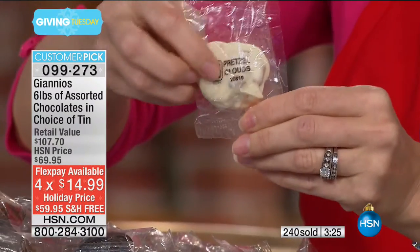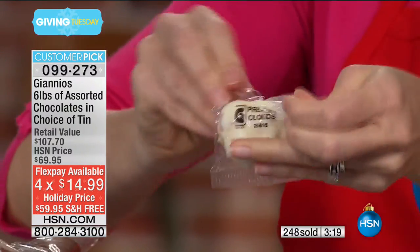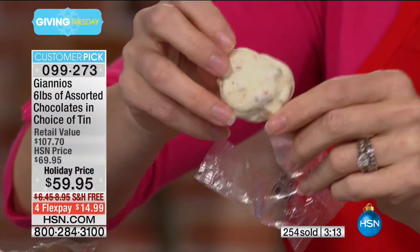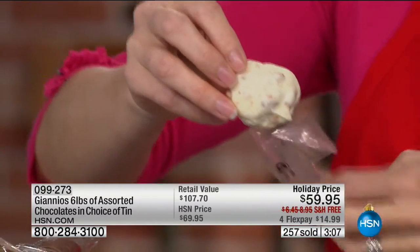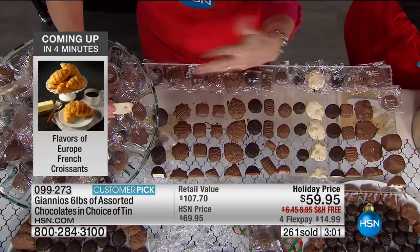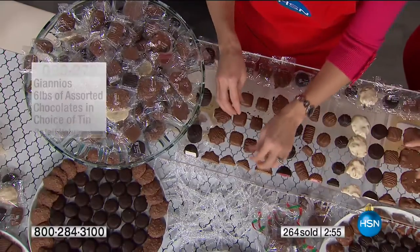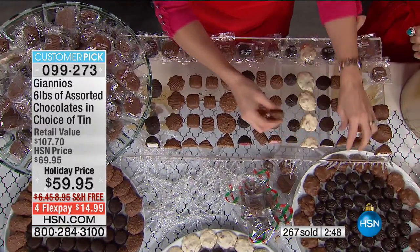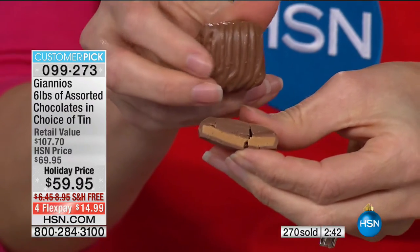To individually package each and every one and then individually label each and every one — so when I go for this one and open it, I know I'm getting the freshest, individually wrapped pretzel cloud I could possibly get. By the way, there's a six-month shelf life on these, so you are perfectly fine to keep this through the winter season on into spring and summer — I promise you it won't last. None of these are throwaways, these are all the number one sellers at Gianna's. Fourteen flavors in equal parts — about a half a pound of every single flavor. Where's the peanut butter? Here it is — labeled right there, homemade peanut butter, so it's really creamy.